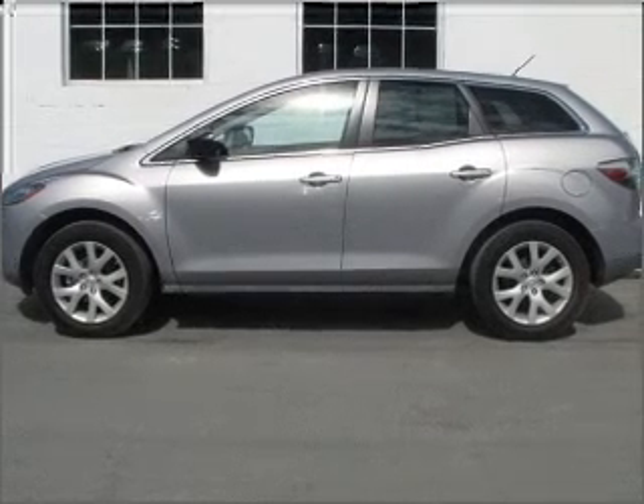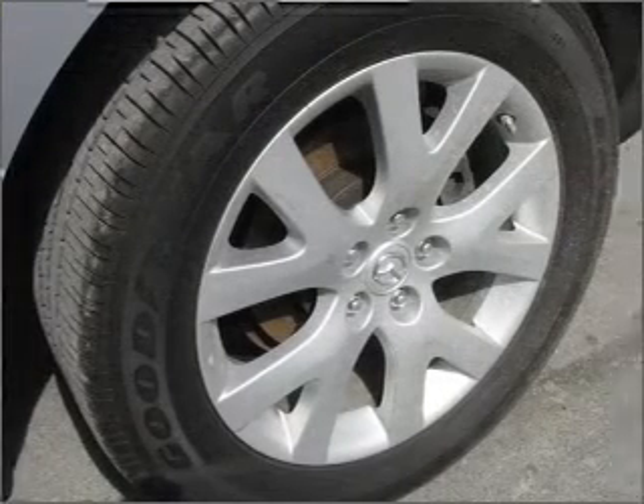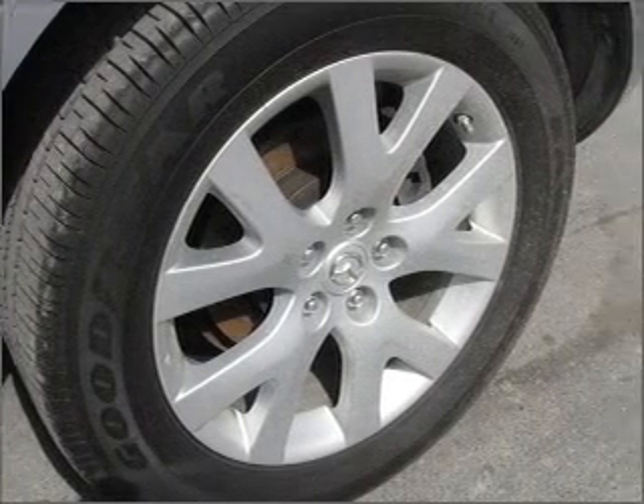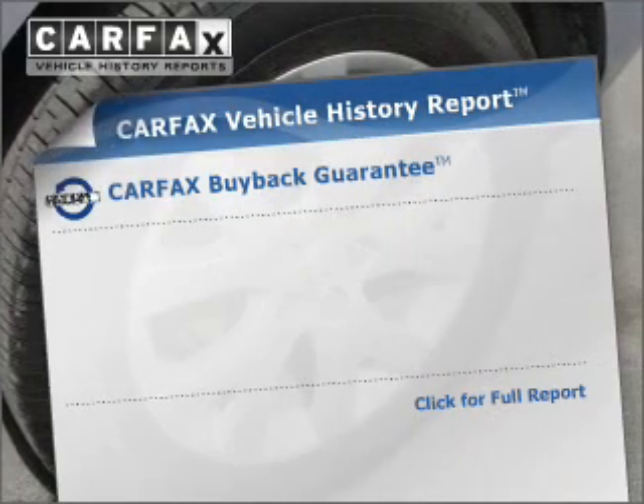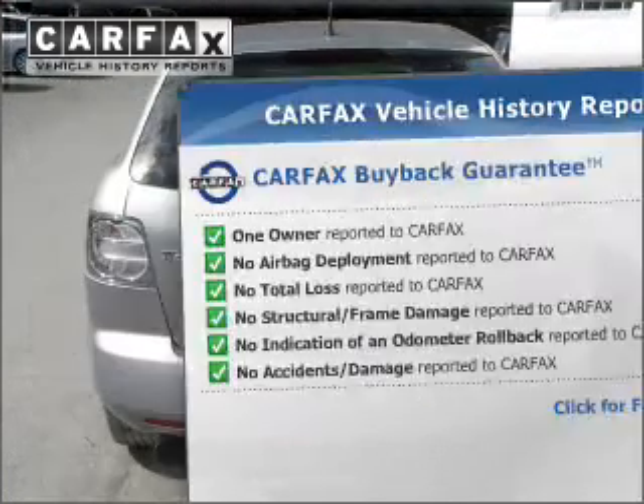Premium wheels give a more luxurious look. The anti-lock braking system will help deliver you safely to your destination. Let the sun shine in with a sunroof. This vehicle comes with a CARFAX report, which reduces your buying risk by providing the vehicle's history before you purchase.